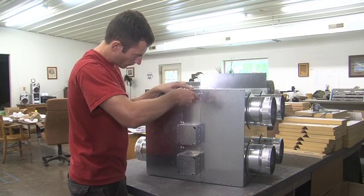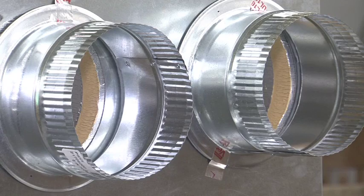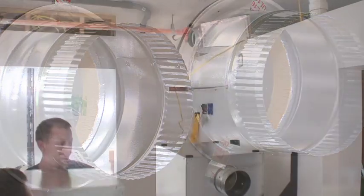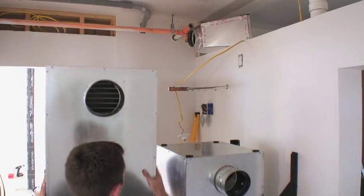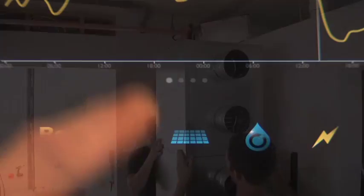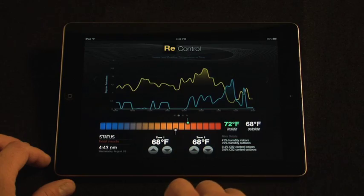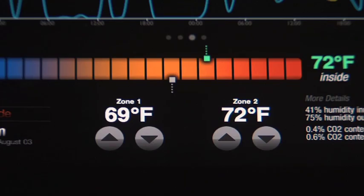The heating, ventilating, and air conditioning system utilized in the Rehome is a Conditioning Energy Recovery Ventilator, or SERV. The SERV is an air source heat pump specifically designed for well-insulated, airtight homes. The re-control HVAC page gives the user access to the SERV controls and status information.